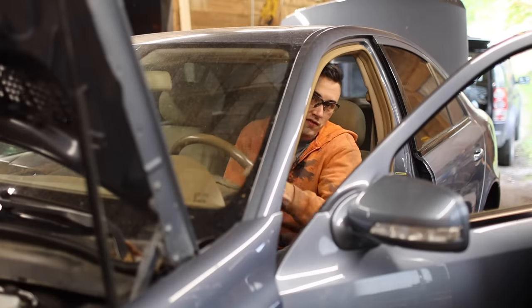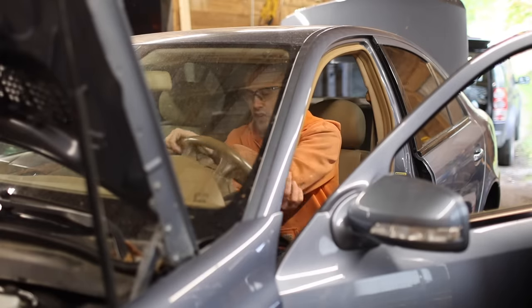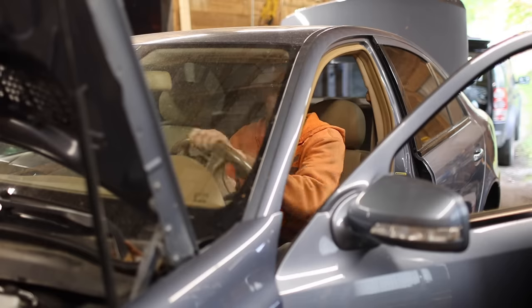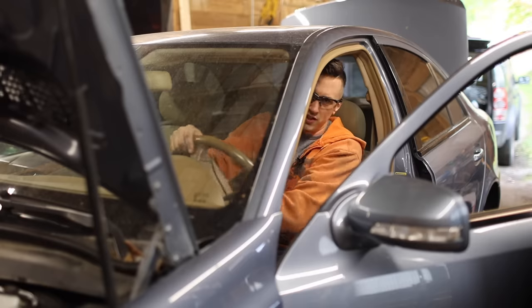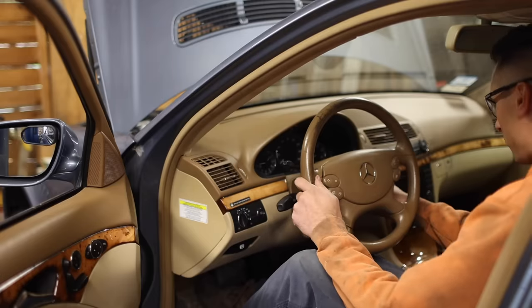Before I can start the vehicle, I have to bleed the power steering system. Basically, what that entails is turning the steering wheel from lock to lock a bunch of times — the manual says to do it 30 times — all while keeping an eye on the power steering fluid reservoir to make sure the fluid level doesn't get too low. The purpose of doing this is to get all the air out of the system.